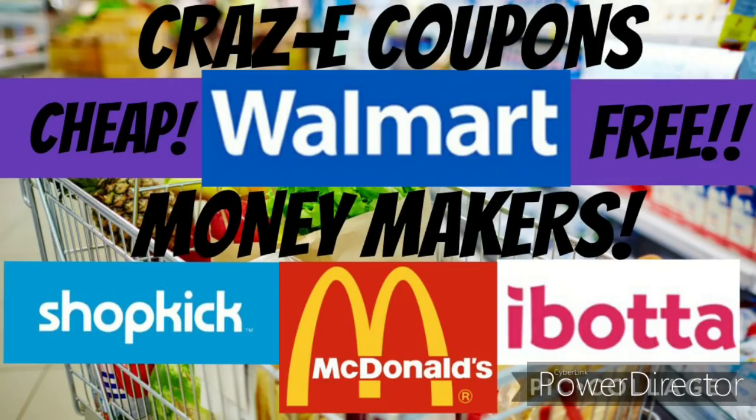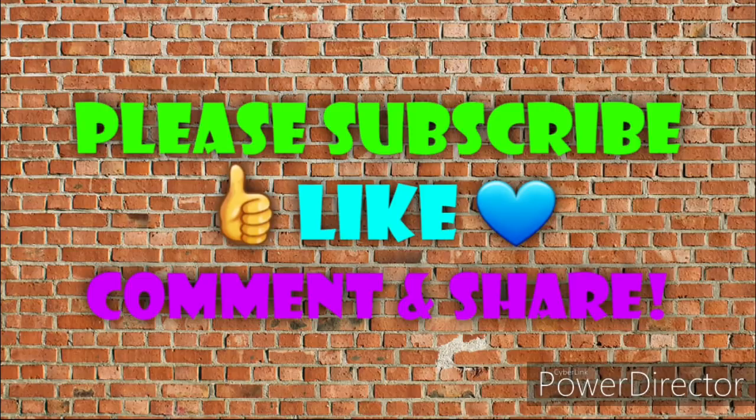I also wanted to remind everyone — if you missed my Walmart Shopkick and I Bought a Haul video, there are a lot of free and really cheap deals in there, so definitely go check that out. I will link that in a pinned comment down below. Be on the lookout for another video — I will be uploading one either later tonight or early in the morning. I went to a couple of different DG stores this week and found some awesome coupon matchups with paper and digital coupons, as well as some really awesome Christmas sale items.